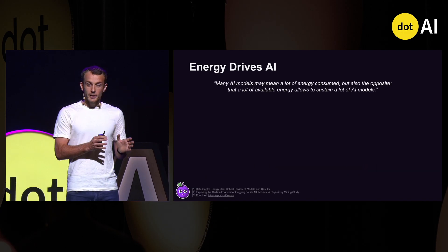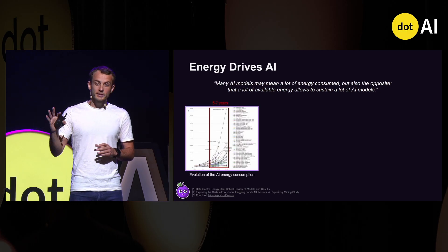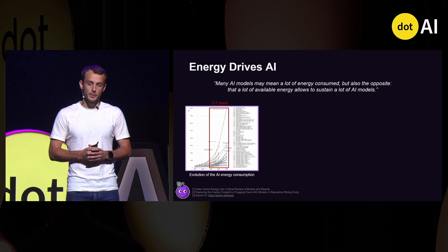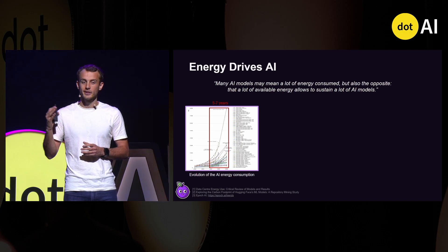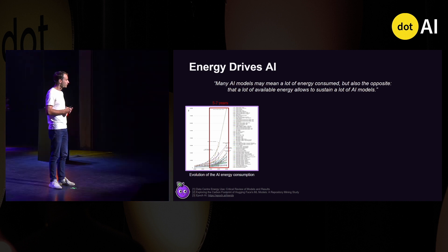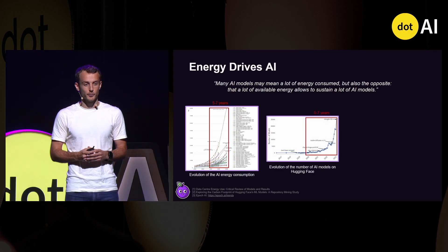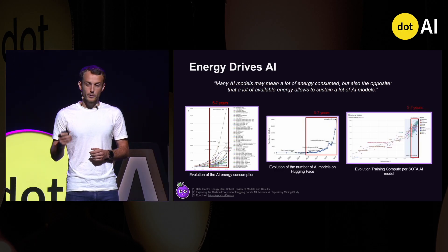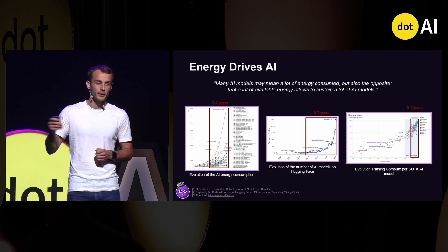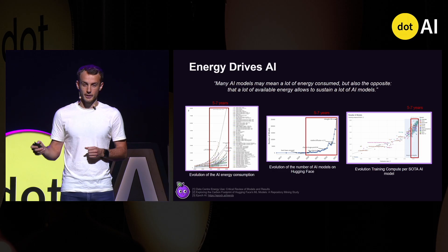So AI and energy are very intricate. In the last five to seven years, there has been a rise in the total amount of energy consumed by AI. It's now at 600 terawatt-hours, which is 1.3 times the French electricity consumption. This led to both the rise of the total number of AI models and the rise of energy consumption per AI model. In short, energy drives AI progress.